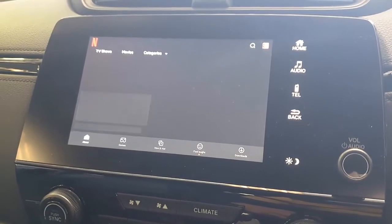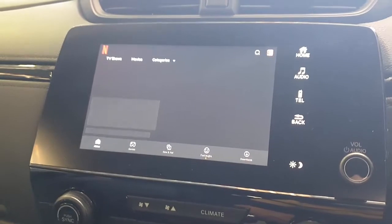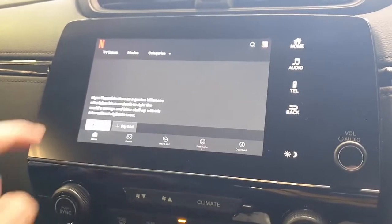You can take this device with you, travel around the world, and connect it to any car you're using anywhere. As long as the car has CarPlay, it will connect with this device.